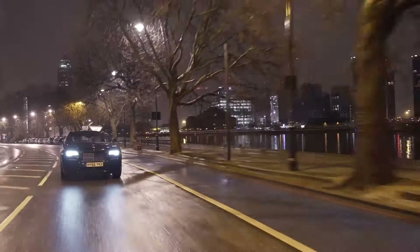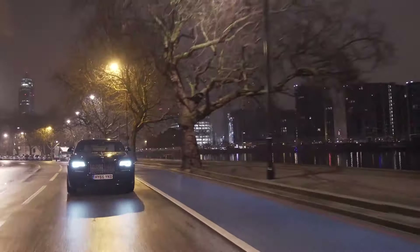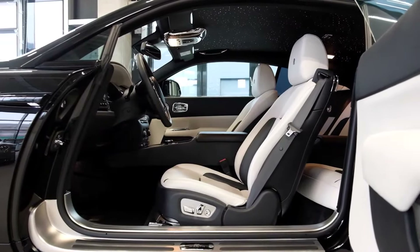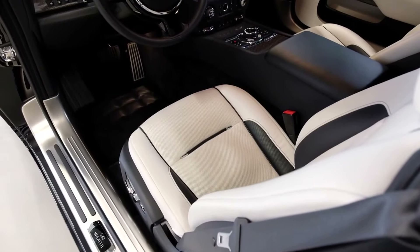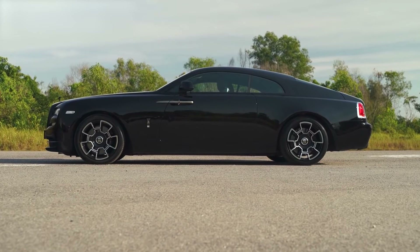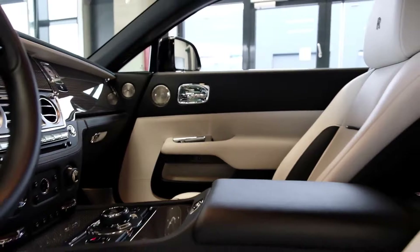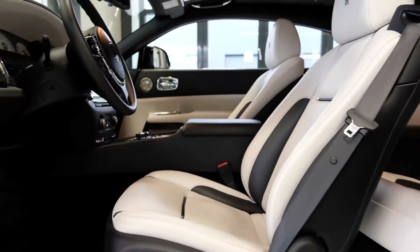The driving experience is where the Wraith Black Badge really shines. While it looks like a large, intimidating vehicle, the steering is nimble and the transmission is responsive. In low mode, the transmission holds the gears longer, giving you a more aggressive driving experience. Despite its size, the car handles corners with precision, making it feel almost sporty — something you wouldn't expect from a car this luxurious. It's the perfect blend of comfort and performance.